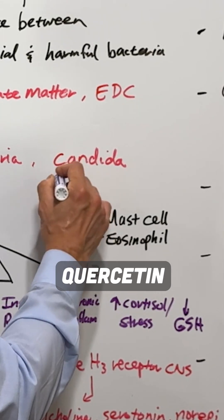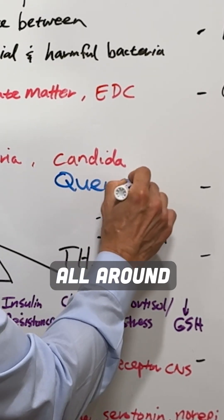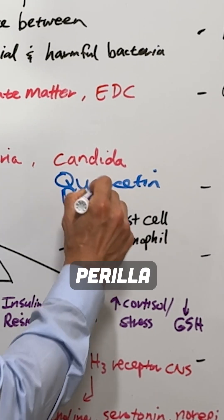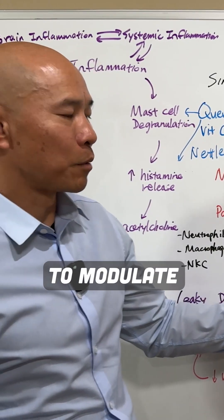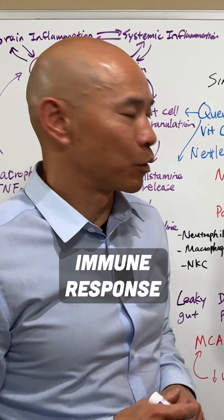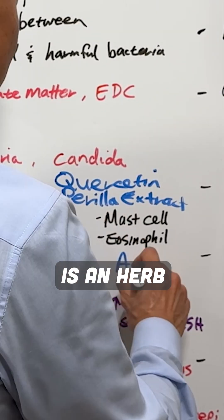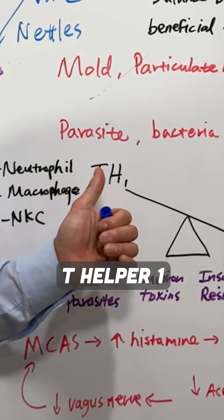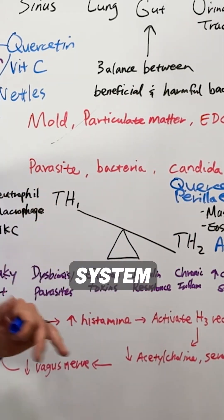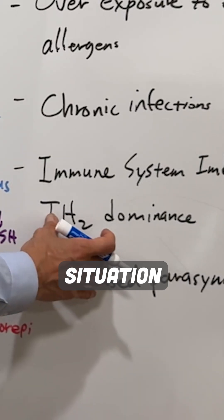Quercetin is a great all-around multi-purpose support. Perilla extract or perilla seed is also a great candidate that can help to modulate or dampen the T helper 2 immune response. Astragalus is an herb that both dampens T helper 2 but also supports T helper 1, so it kind of balances your immune system. Those would be great things to use to help with this TH2 dominant situation.